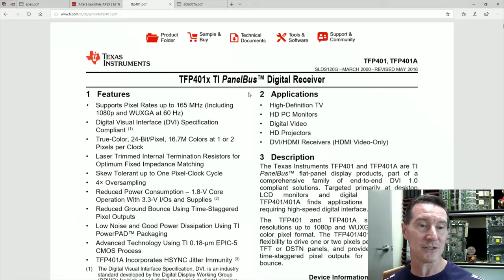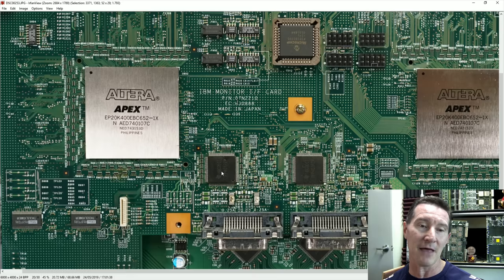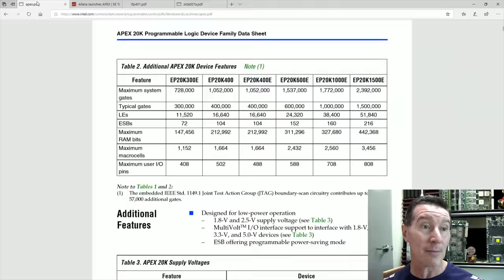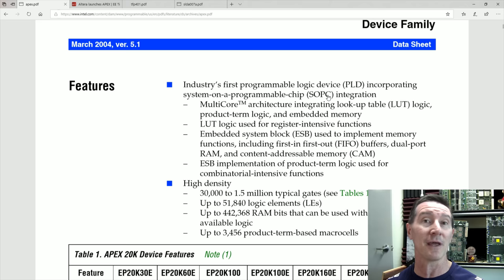We've got the DVI receivers here — TI panel bus digital receivers — four of them: two on the top and two on the bottom. They flow directly into the Apex FPGAs. Interestingly, these are not technically FPGAs — they're programmable logic devices, a PLD architecture. They use a slightly different architecture than modern FPGAs, more suited to deterministic timing. They did release soft cores for these — ARM processor cores and everything — just like FPGAs, but with more predictable performance for critical high-end timing.